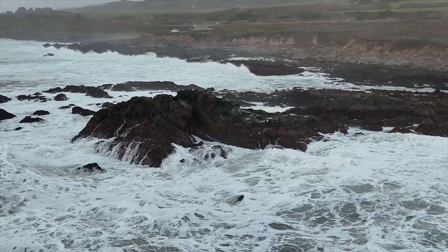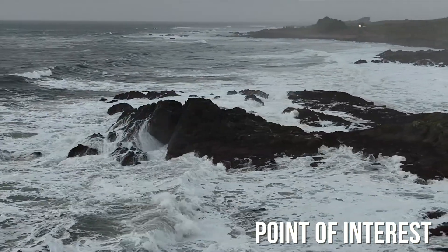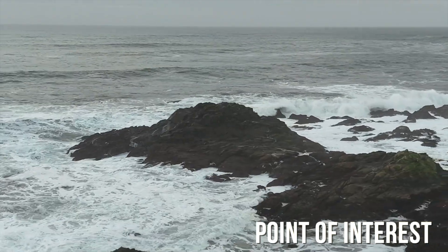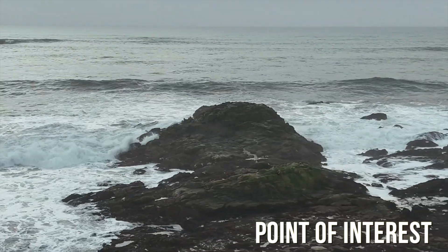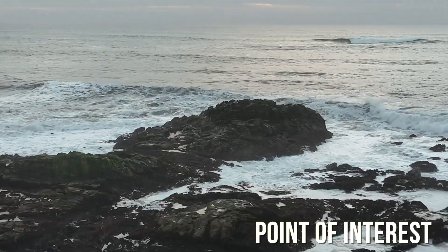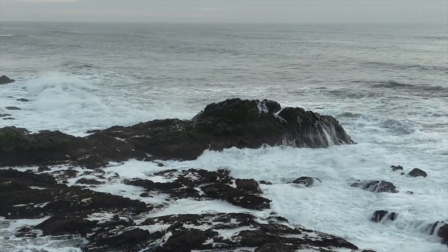This is Point of Interest. Point of Interest means it's going to rotate around anything that you specify — I specified this rock. It will decide the radius based on how far it is from the rock, and the height also. But you can specify the speed — how fast you want the drone to rotate. It's a very cool shot, and with collision avoidance I'm confident that it's not going to hit anything, even if there are trees or structures while it's rotating on its side.